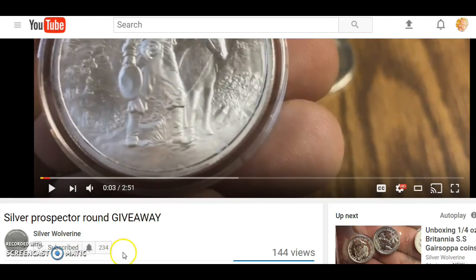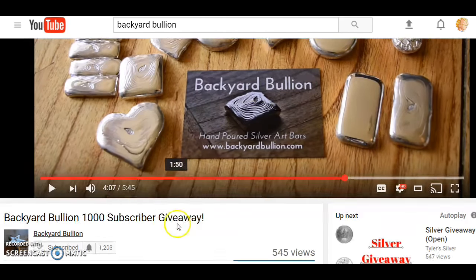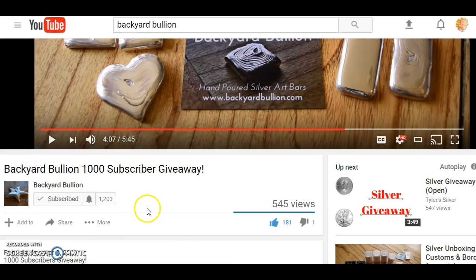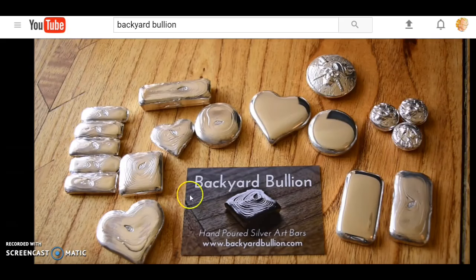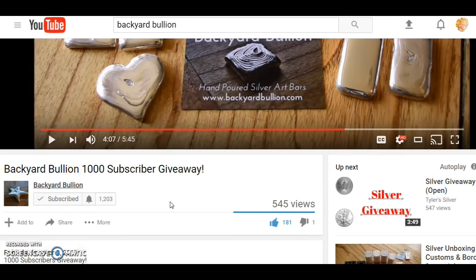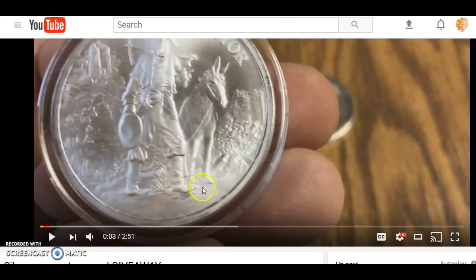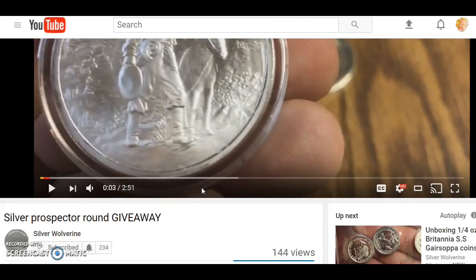We have Silver Wolverine — he's looking to get to 250 subscribers and he's giving away a round. And then we have Backyard Bullion who's reached 1000 subscribers and he's already at 1200 because his giveaways are really unique in that he's making his own silver products and he's going to give away whichever one you want. Basically just go to his video — I'm going to put a link to his video and Silver Wolverine's video so you can find out exactly what you need to do to enter the giveaway.